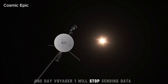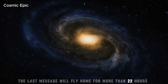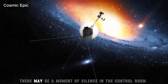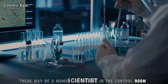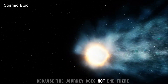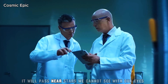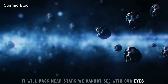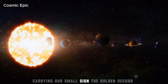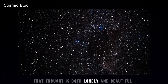One day, Voyager 1 will stop sending data. The power will run out. The last message will fly home for more than 22 hours and be heard by patient ears on Earth. There may be a moment of silence in the control room. A weight in the chest. Then someone will smile. Because the journey does not end there. Voyager will keep moving. It will pass near stars we cannot see with our eyes. Slow and steady, carrying our small sign — the golden record — into the future. That thought is both lonely and beautiful.